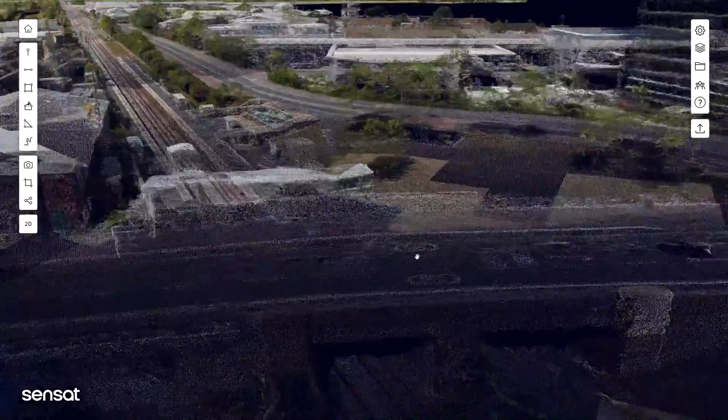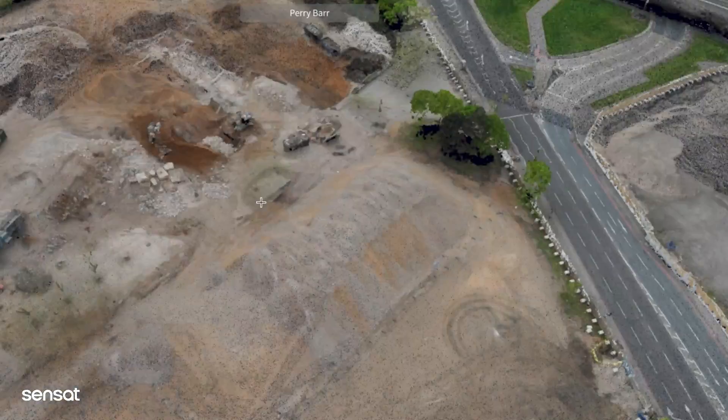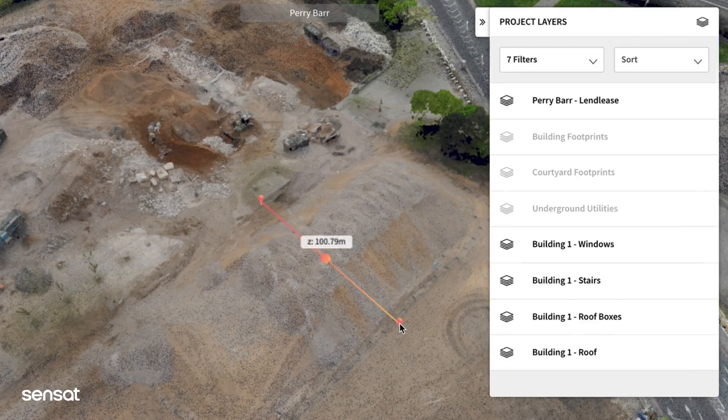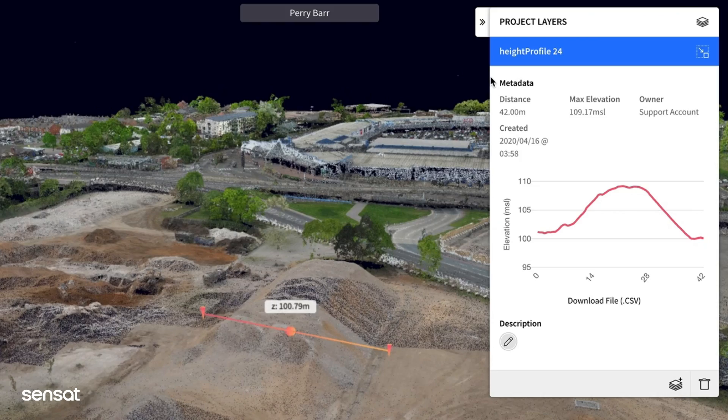Once data is visualised, it allows you to complete complex calculations and measurements as well as mark up, add information and annotate data within the platform, providing more context and making it easier for teams to collaborate on projects.